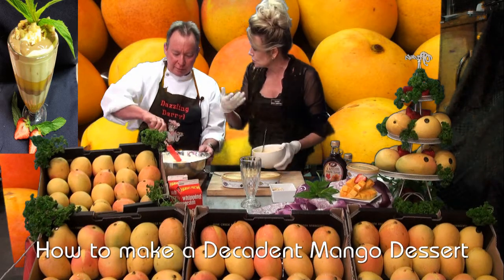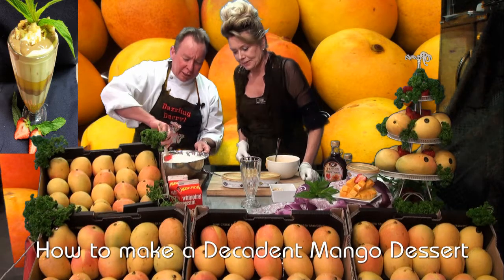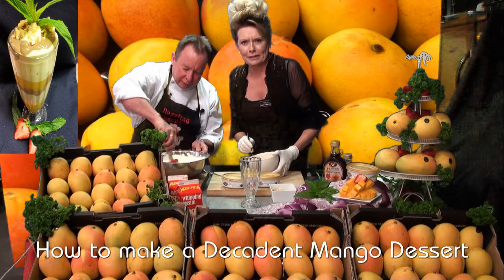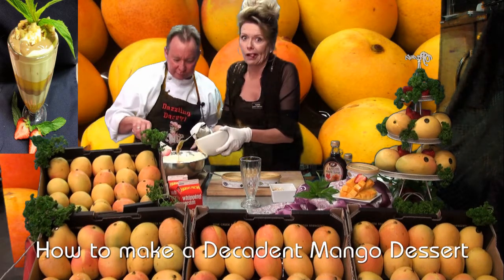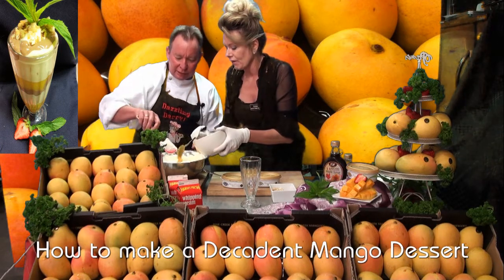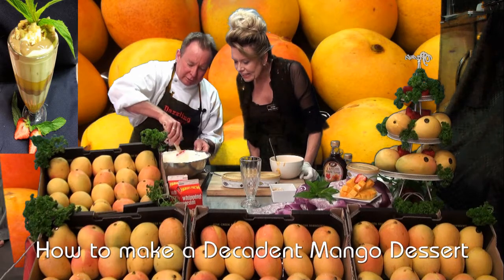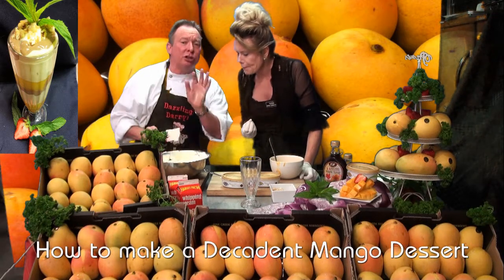We just fold it through nicely. Don't be foolish when you're doing this — we're not being foolish. Don't over-mix it, just fold it through. Just a little bit more — I knew we'd say that. Just mix it through like so. You can just start to see the orange in there. Just a little bit — don't overdo it.